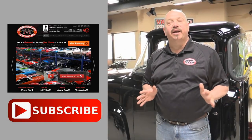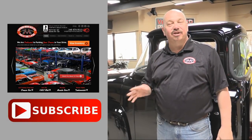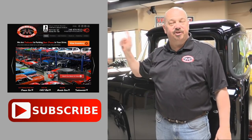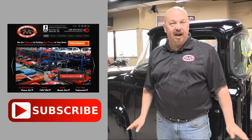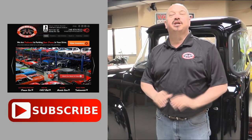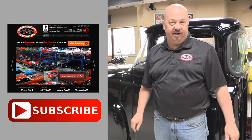Now that you've had a quick look at the car, we'd like to give you a chance to go right to our website. You can click the button right up to your left here to do that. If you'd like to subscribe to our YouTube channel, click the subscribe button and you can check out a bunch of hot rod videos.